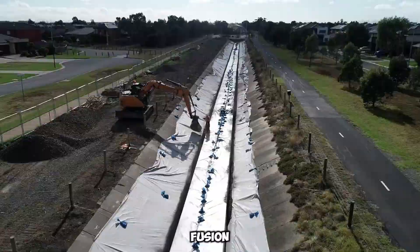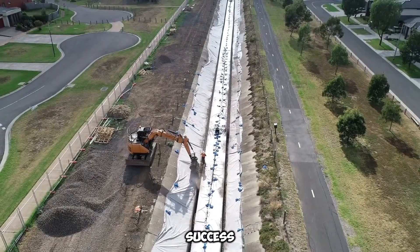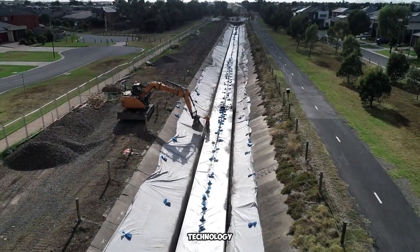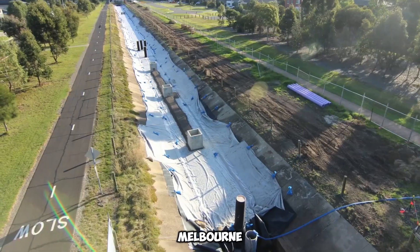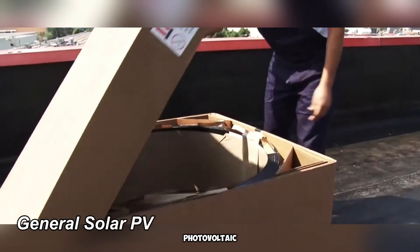The fusion of sustainability, functionality, and efficiency made this initiative a resounding success. By integrating cutting-edge technology with urban planning, Melbourne continues progressing toward a greener future. Solar photovoltaic (PV) systems convert sunlight into electricity using semiconductor materials.